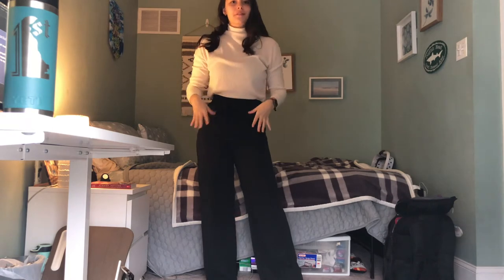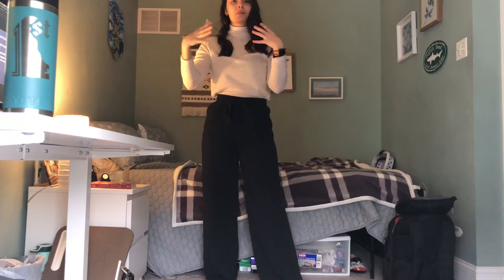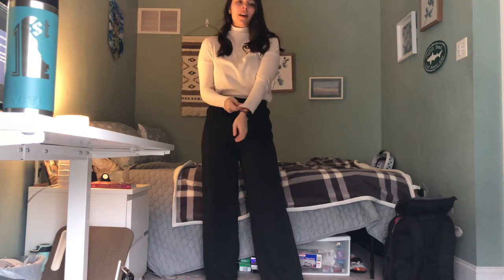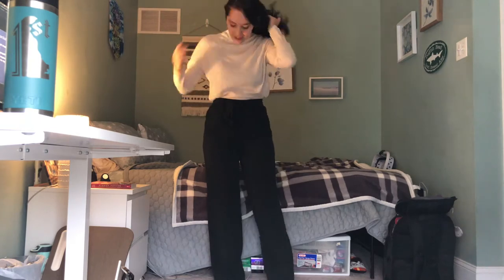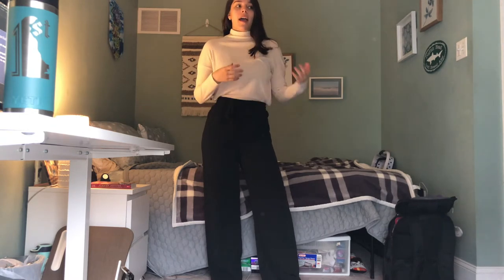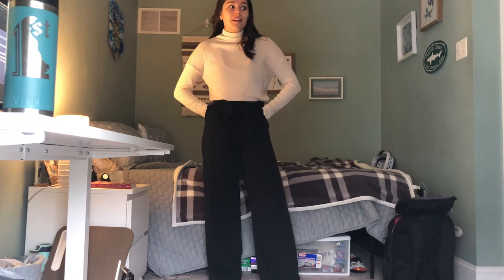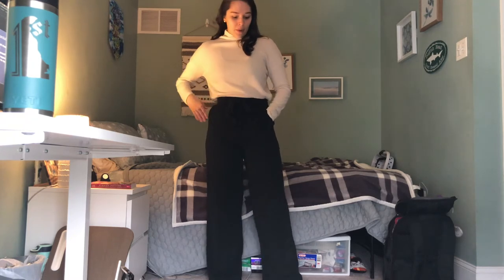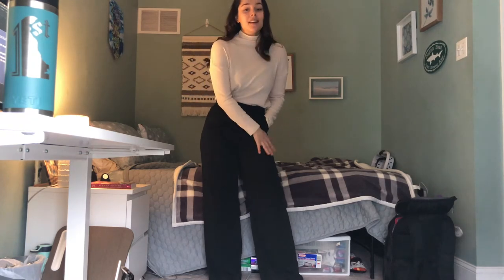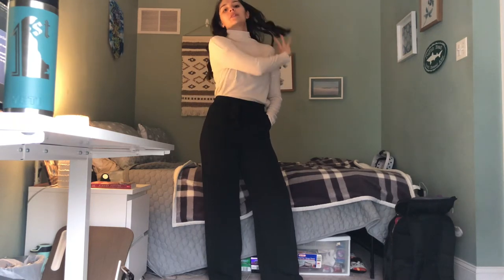This is one of my absolute favorite outfits to wear with my white coat. I feel like it's just the perfect blend of comfortable but still very business casual. One of the things I wear my white coat for a lot is giving tours for the school, and there's a short walk between buildings. So if it's absolutely blisteringly cold, I will actually wear leggings underneath these pants. And sometimes I swap it out for a different turtleneck.